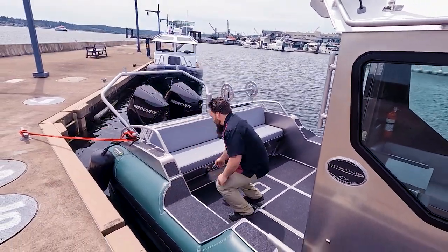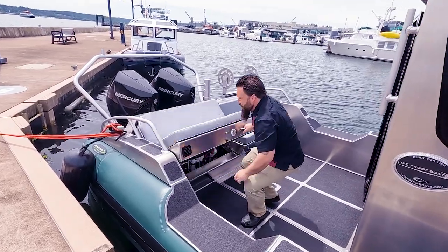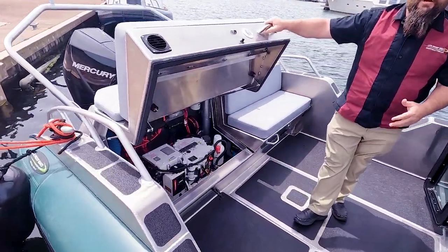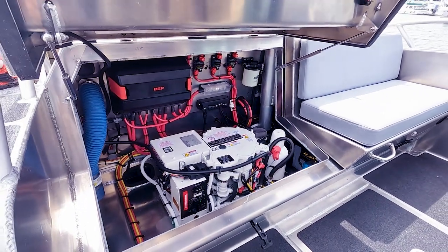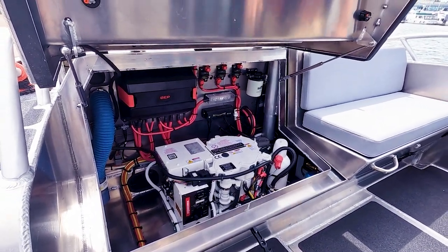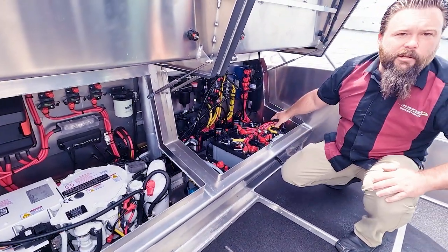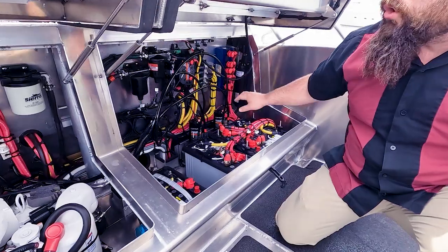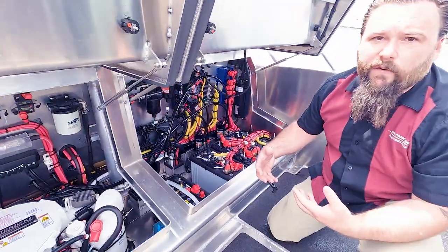Back here at the stern, I can open this up. There's our generator, tucked nicely into this rigging locker. Great access to all the service points. Over on this side: batteries, steering, fuel — you name it. Everything's accessible. Very easy to service these boats.